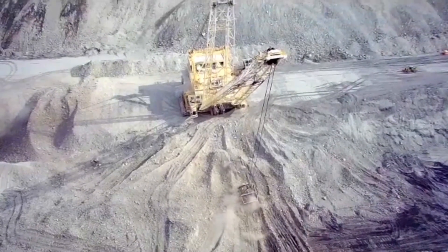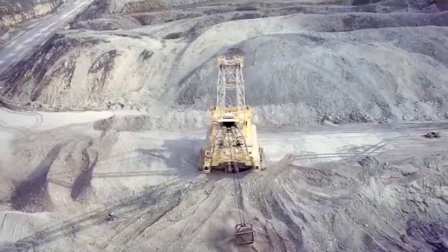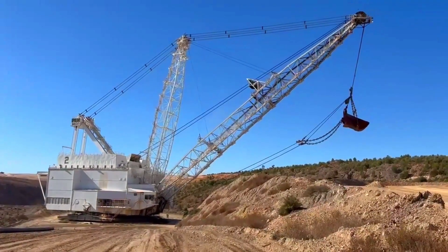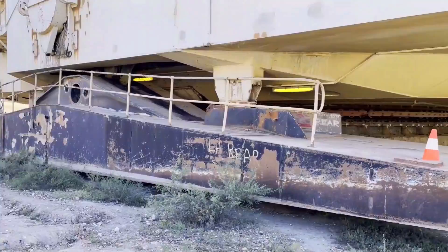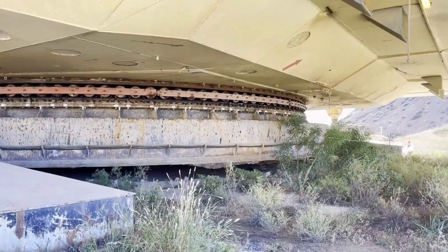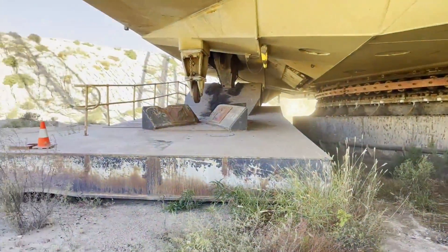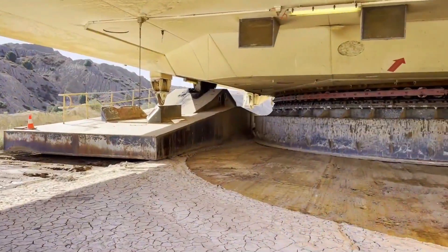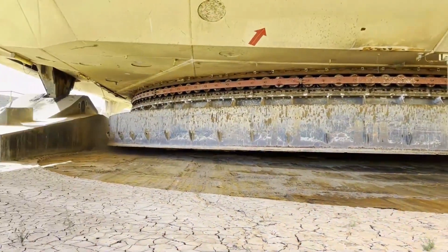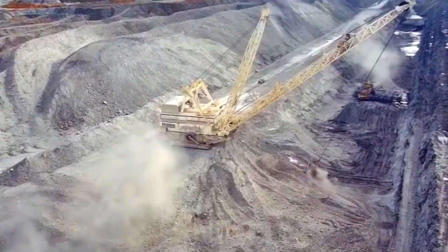Big Musky was also a Bucyrus Erie 4250W dragline, which was the largest single-bucket digging machine ever built at the time. The bucket could hold two Greyhound buses side by side. Big Musky was retired in 1991 and scrapped in 1999.